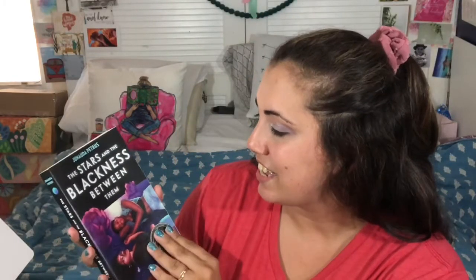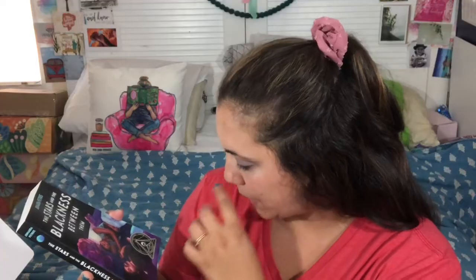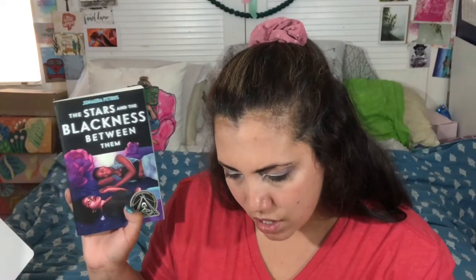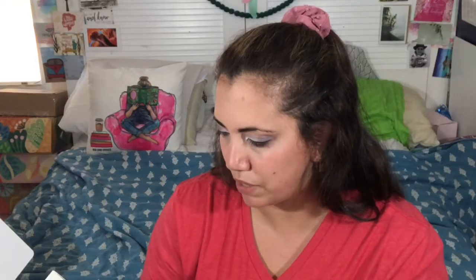Next up we have a book: 'The Stars and the Blackness Between Them' by Junauda Petrus — it sounds really exciting. It says: 'Jump into the world of two very different Black girls navigating love, life, and dreams of happiness.' There's a long summary, but basically there's someone in Port of Spain, Trinidad — Audra — who is heartbroken having just found out she's going to live in America with her father because her mother caught her with her secret girlfriend, the pastor's granddaughter.